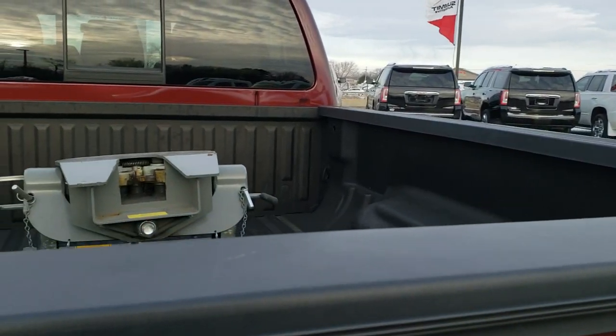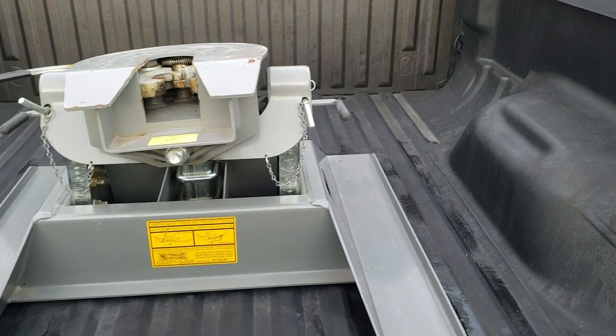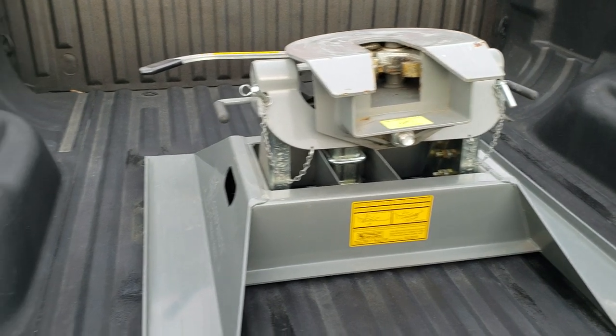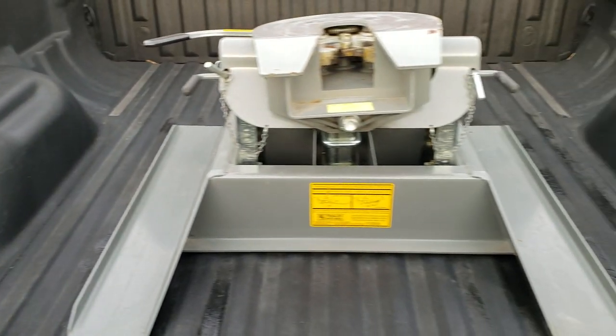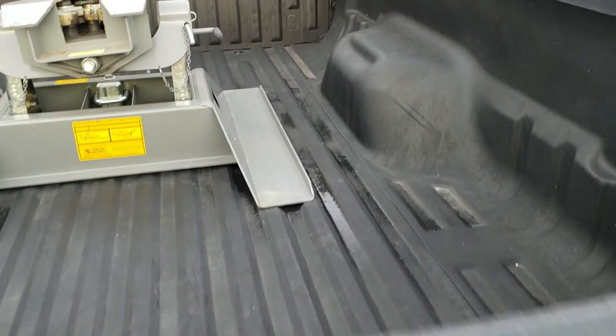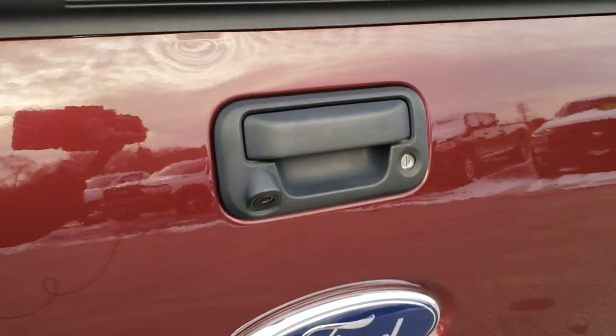It does have the tailgate step assist. It comes with a B&W 18,000-pound fifth-wheel hitch and you get the 7-pin wiring in there. Spray-in bed liner, very nice and clean. And the tailgate step assist is a nice feature to get in and out of the truck bed.